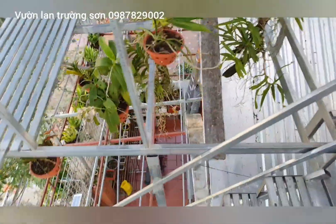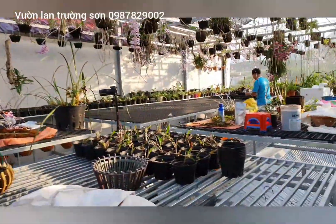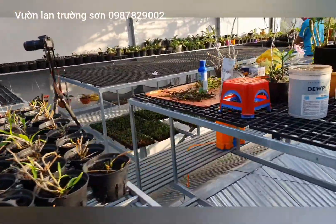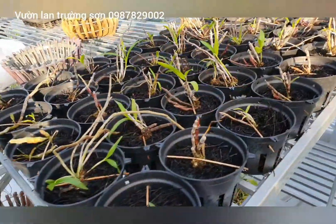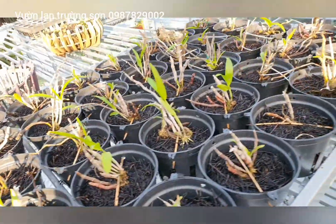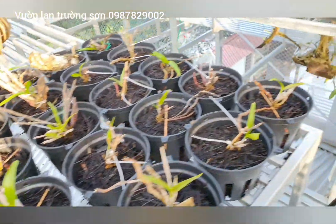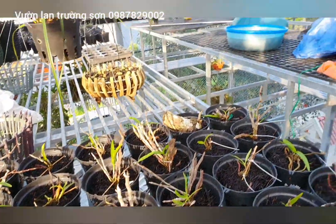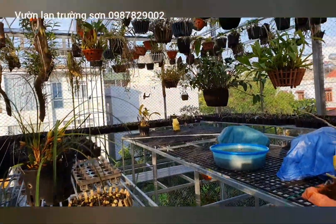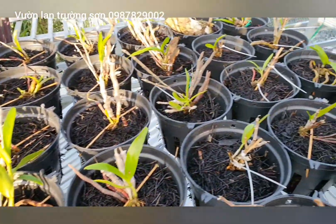Đây là kèn Lai Châu. Hàng này chắc cũng phải tầm 4-5 năm rồi. Nuôi theo kiểu nông dân, không phân bón và không chăm sóc, sống chết mặc bay — thế mà hoa rất đẹp. May là nó cũng không chết, cứ giật dẹo vậy thôi. Năm nay thì có lẽ sẽ cho ăn phân bón.